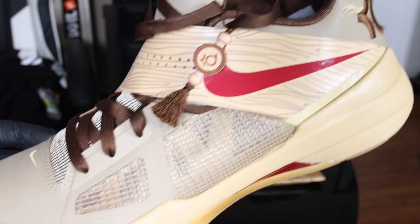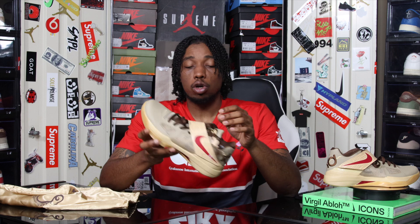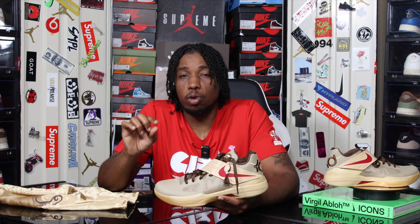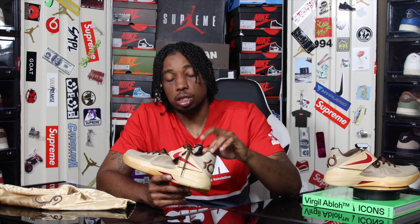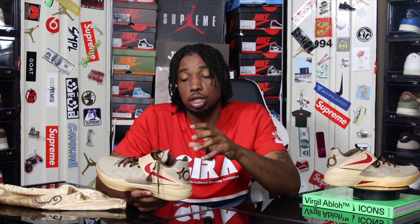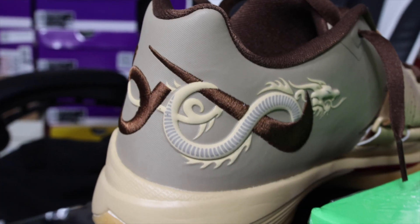We have a brown mesh displayed on the mid panel and on the tongue area for ventilation purposes, wrapping around the toe box. In the back we have a very small thin sheet of rubberized clear leather that is built to protect your toes from getting stepped on. Brown accents all throughout, which includes the sock liner, the KD logo, and the swoosh. The KD logo on the swoosh is very fire — it is embroidered in a brown stitching.